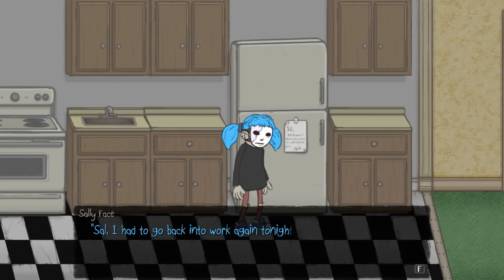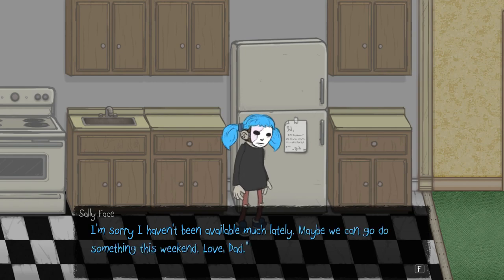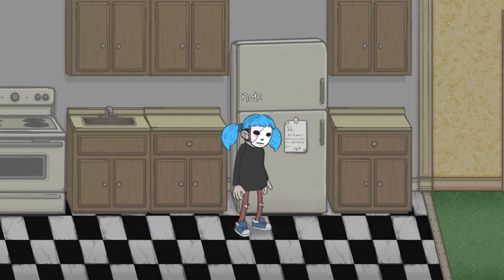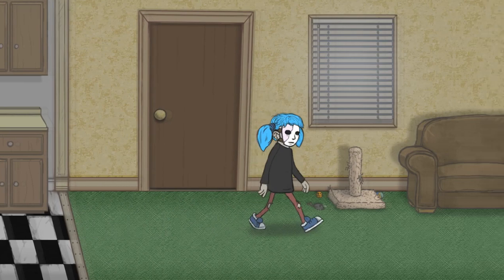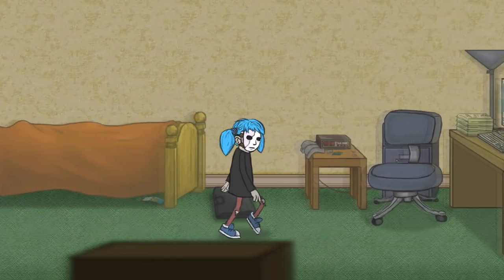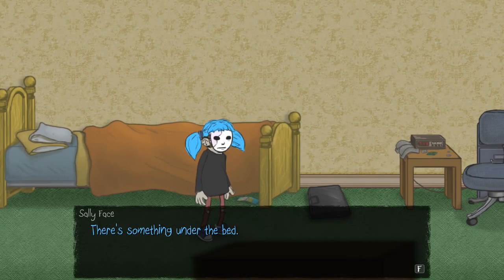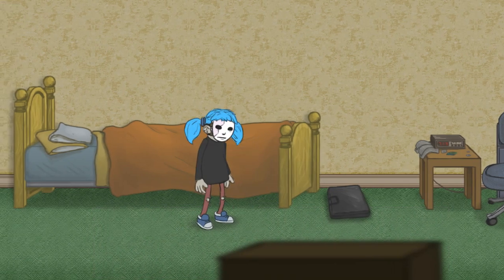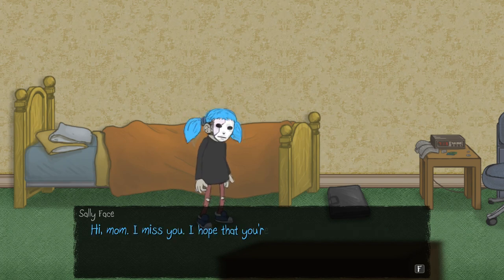We've got a note here. 'Sal, I had to go back into work again tonight. I'll be home late. There are some leftovers in the fridge, or you can eat with Lisa and Larry. I'm sorry I haven't been available much lately. Maybe we can go do something this weekend. Love, Dad.' That kind of sucks, but I mean, that's understandable — he's now a single parent and has to raise Sal on his own. There's something under the bed. It looks colourful. It's an old photo of Mum. I thought Dad threw them all away. Hi Mum. I miss you. I hope you're at peace.